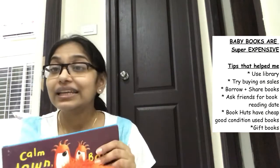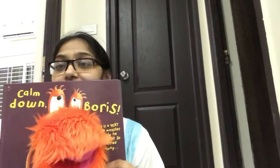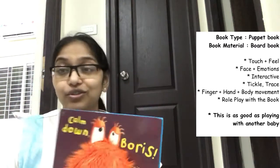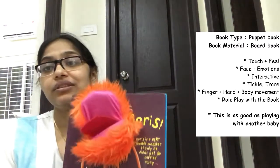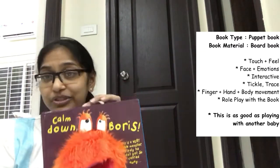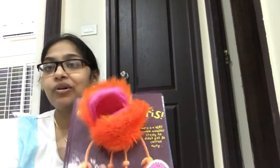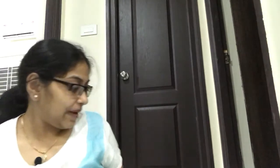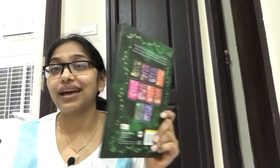The next book is this puppet book. Vedic loves playing with Boris. You can get a lot of puppet books — there are finger puppet books and full-hand puppet books. This is a really cute book. He doesn't necessarily read through it, but he loves seeing the puppet and there's a page where he can put his hand in.